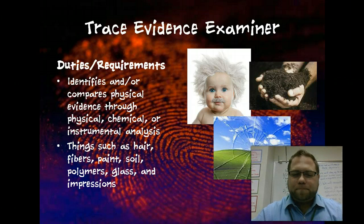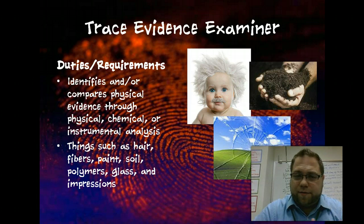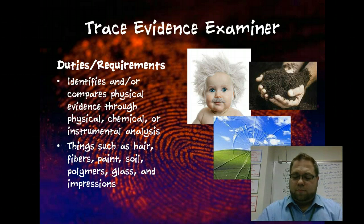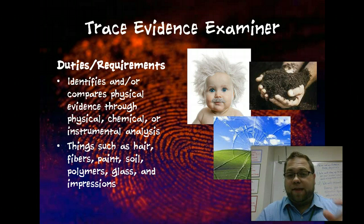Trace evidence examiner — there's a wide spectrum of things. Trace evidence is whatever is left behind at a crime scene, and we're going to talk about this a lot this year. This covers things such as hair, fibers, paint, soil, dirt, glass, and even impressions like a footprint. The main thing is they're identifying and using physical, chemical, and instrumental analysis to determine what the evidence is — because you might have a single fiber and have to determine what it came from and whether it possibly came from any suspects.